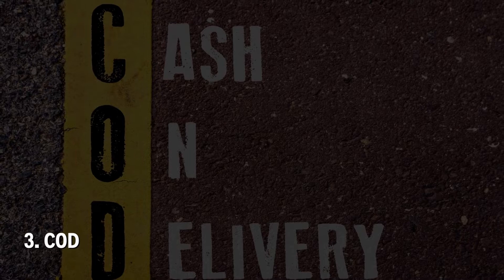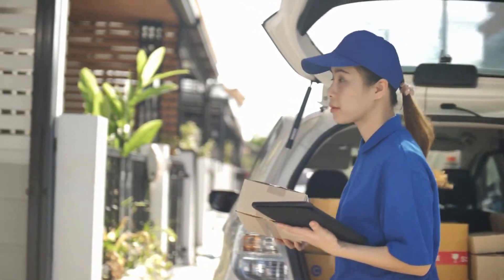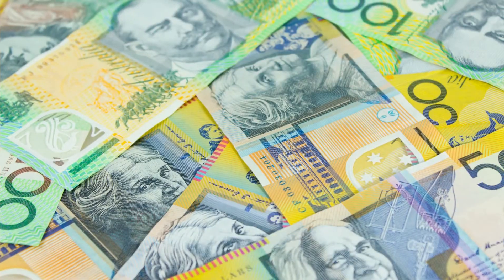Number 3: COD. COD stands for cash on delivery. In that case, you will need to pay for your move when your belongings arrive at your new home. Discuss with the removalists about the payment method in advance, such as credit card, check, or cash.